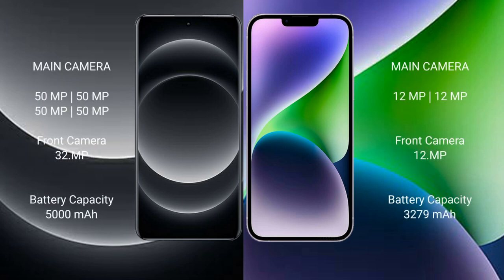Xiaomi 14 Ultra features a quad rear camera setup. iPhone 14 features a dual rear camera setup.